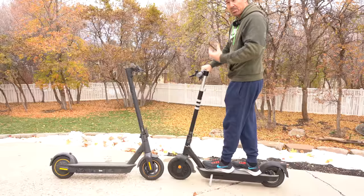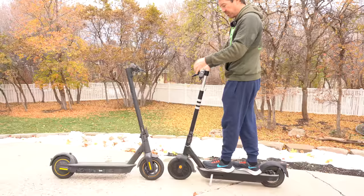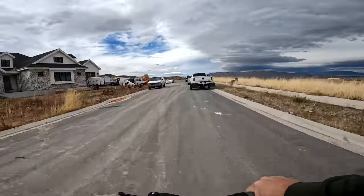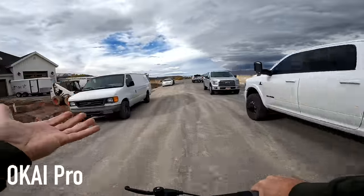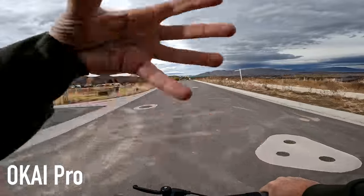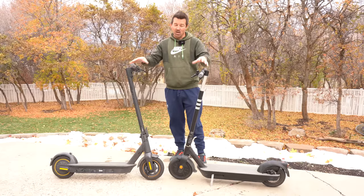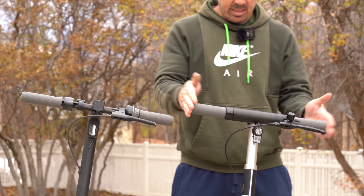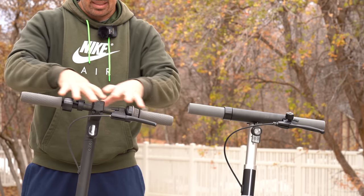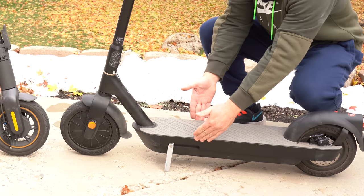I like the positioning on the Pro better — the handlebar height and angle feel more comfortable and natural, and it also positions you in the center for nice balance. Overall, both scooters are very stable with a similar ride. The handlebar width on the Okai is a little narrow — the Max is about two inches wider, so I do prefer the handlebar length on the Max.